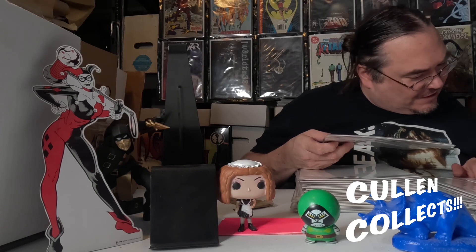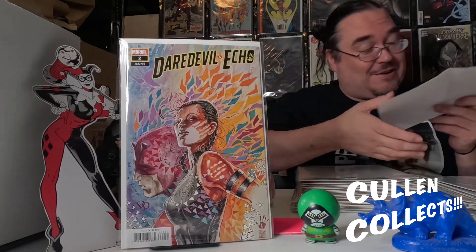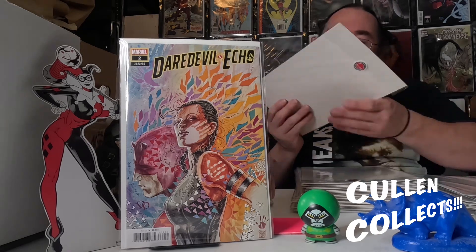Next we've got Daredevil: Echo issue number two. We have this awesome variant done by David Mack — it's a really cool cover, it's definitely different. Actually, this isn't Mack at all, this one's done by Horley. But I also ordered the Horley cover — so this one is definitely David Mack and that other one is Horley. I apologize for the confusion.